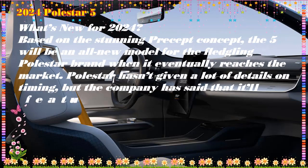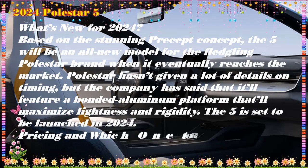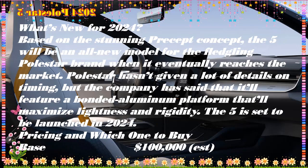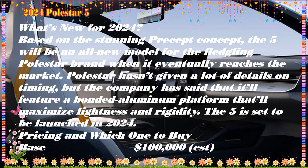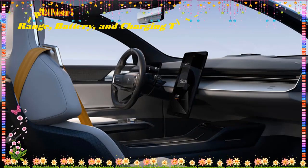The Polestar 5 is based on the Polestar Precept concept car unveiled in 2020. It is expected to go on sale in early 2024 and will compete with other luxury electric sedans such as the Tesla Model S, Lucid Air, and Porsche Taycan.